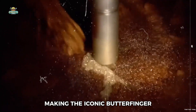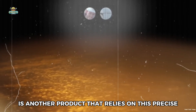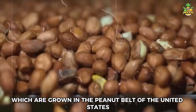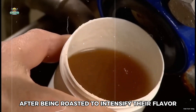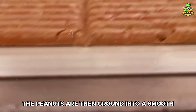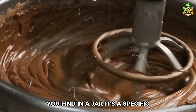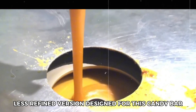The Butterfinger bar is another product that relies on a precise manufacturing process. Its creation starts with peanuts grown in the peanut belts of the United States — only the highest grade peanuts are selected. After being roasted to intensify their flavor, their thin skins are removed, and the peanuts are then ground into a smooth, creamy peanut butter. This is not the same kind of peanut butter you find in a jar; it's a specific, less refined version designed for this candy bar.